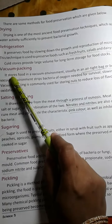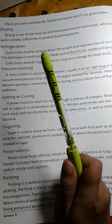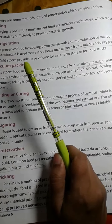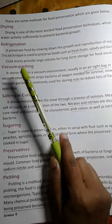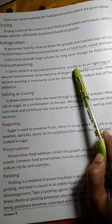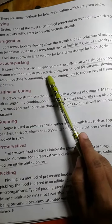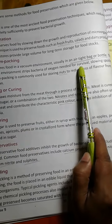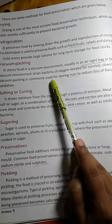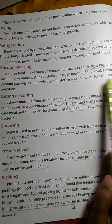Next one is Vacuum Packing. What is a vacuum? A vacuum is a space that is completely empty of all substances including air or other gases. It stores food in a vacuum environment, usually in an airtight bag or bottle. The vacuum environment deprives bacteria of the oxygen needed for survival, slowing spoiling. Vacuum packing is commonly used for storing nuts to reduce loss of flavor from oxidation.